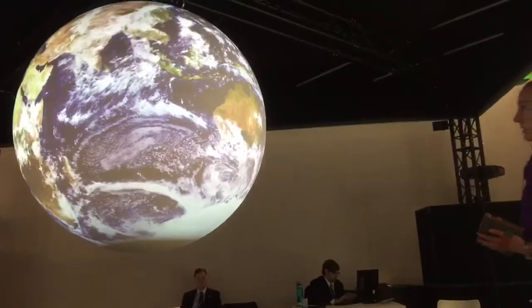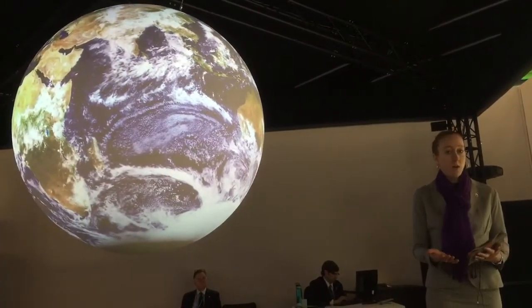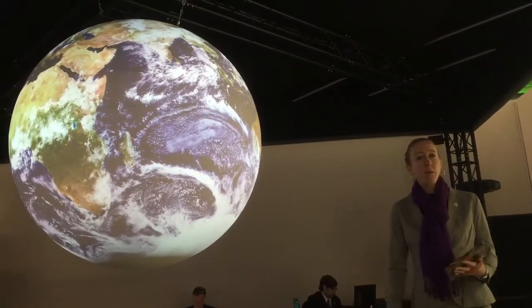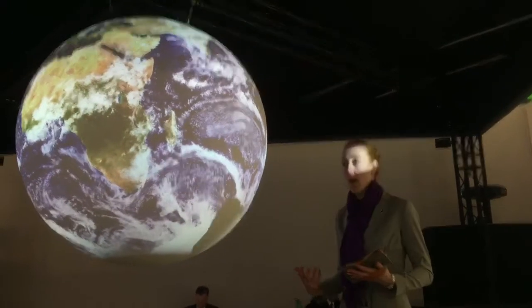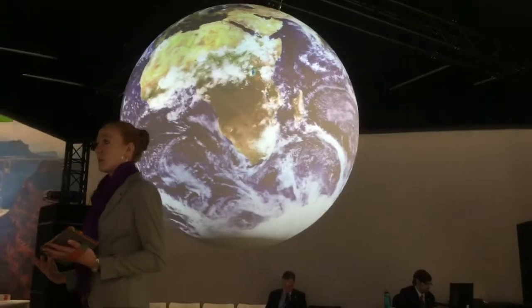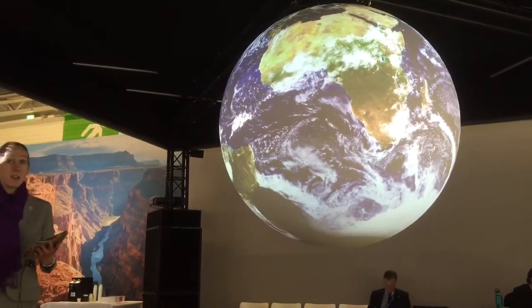NOAA invented Science on a Sphere as an outreach and education tool. We have it installed in 129 museums around the world. We've found most people are visual learners, so if we can display all of our climate models and the research we're doing in the Earth system in a visual way, hopefully people will understand it a little more.